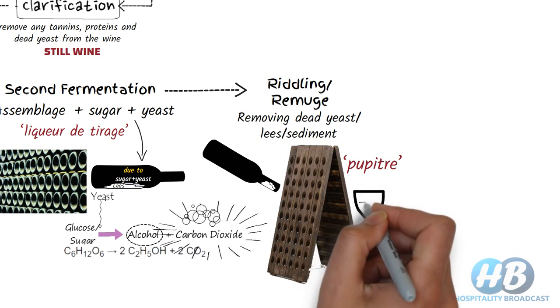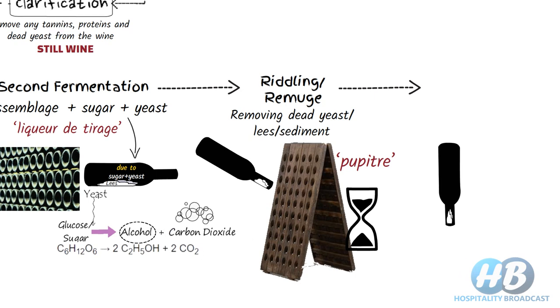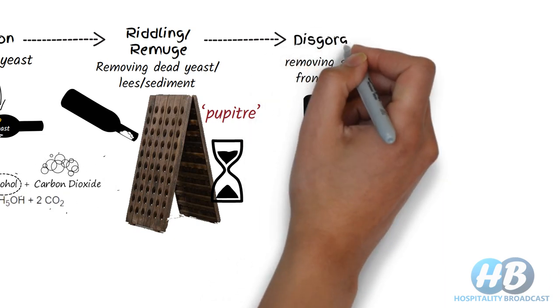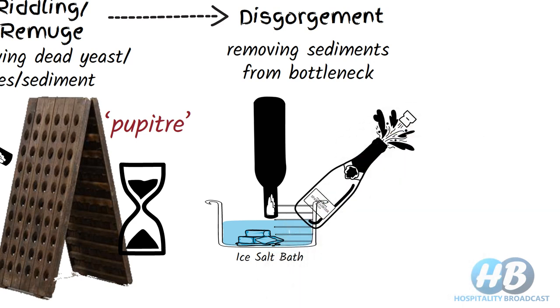This process may take from a few weeks to a few months depending on the winemaker. Once sediments get deposited around the neck, they are easier to remove. This process of removing sediments from the bottle neck is called disgorgement. The bottle is kept upside down and the neck is frozen in an ice-salt bath, freezing all the sediments and some wine around the neck. Finally, the bottle cap is removed and the pressure of carbon dioxide pushes the plug of frozen material out, leaving behind clear champagne. A little bit of wine also gets spilled out of the bottle.